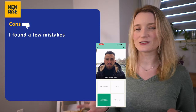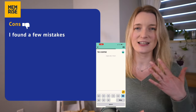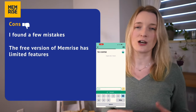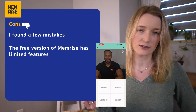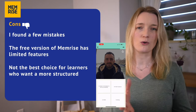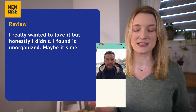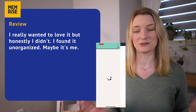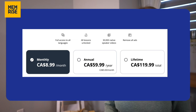Now the cons: while user-generated content can be great, it can also be inconsistent in quality and accuracy — I found a few mistakes. The free version has limited features and users will need to upgrade to access better content. Memrise might not be the best choice for learners who want a structured or comprehensive program. I really wanted to love it, but honestly I didn't — I found it unorganized. Pricing: $9 a month, $60 for yearly, and $120 for lifetime.